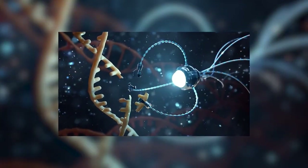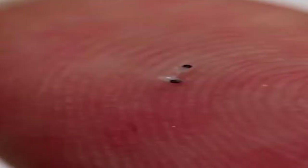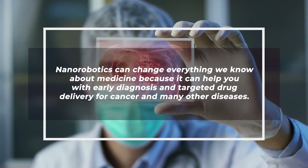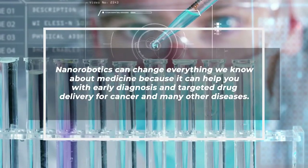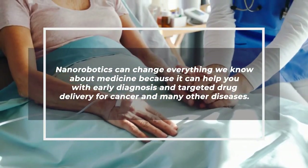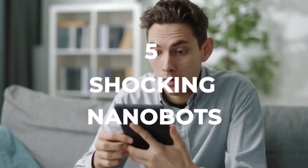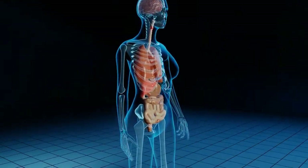Nanorobotics happens to be an emerging technology field that creates machines or robots whose components are at the scale of a nanometer. Nanorobotics can change everything we know about medicine because it can help with early diagnosis and targeted drug delivery for cancer and many other diseases. We have 5 shocking nanorobots that can enter into the human body.